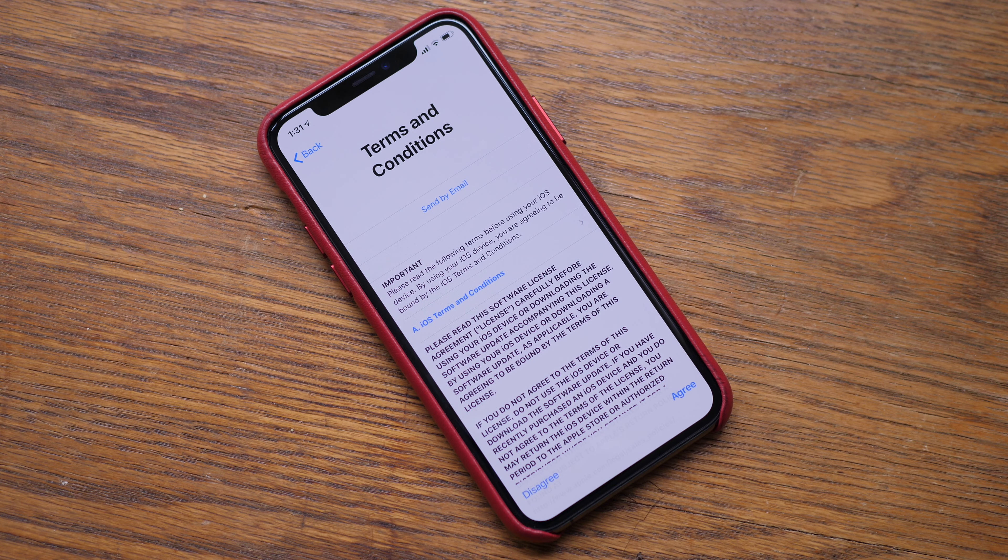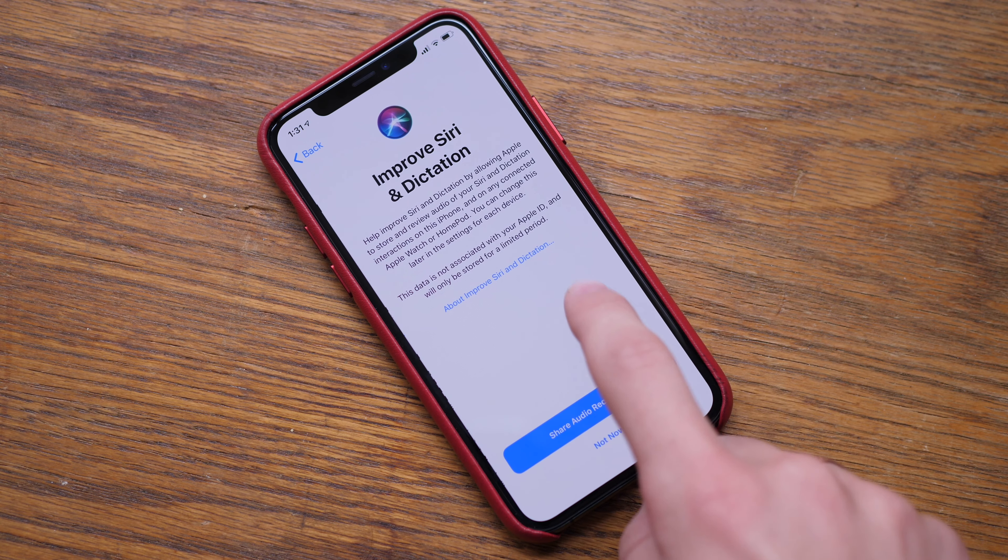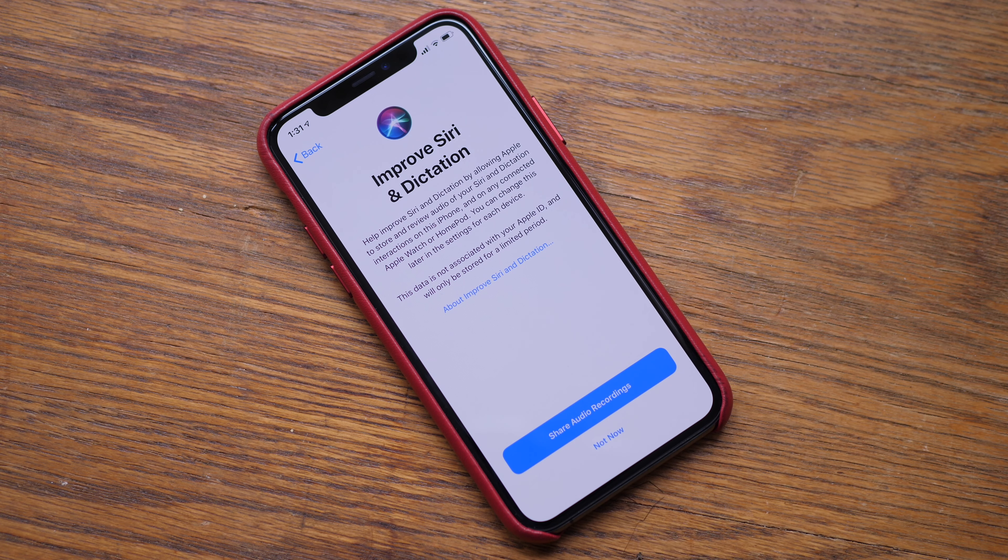Finally, there's a new Siri opt-out option for voice data, after the report of people's Siri interactions being listened to by third-party contractors from Apple, which will be a reassuring privacy feature for many people.